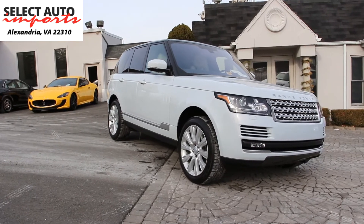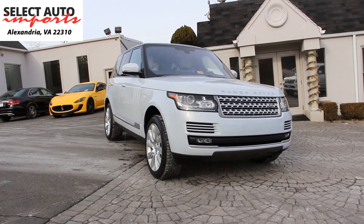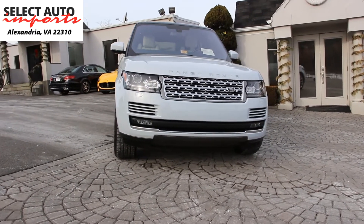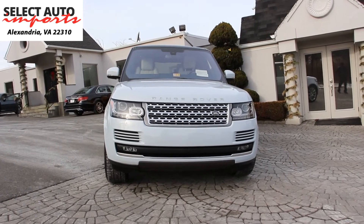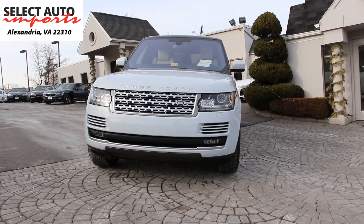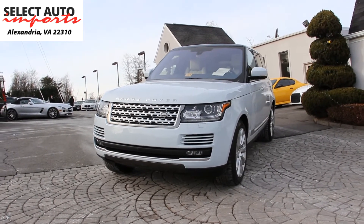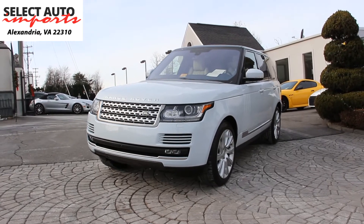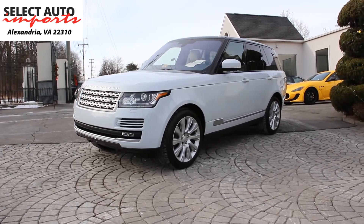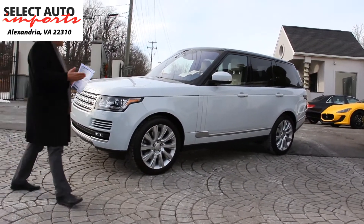Terrain response number two not only allows you to drive the car and set up different settings depending on the driving habits and conditions — based on general driving, snow, mud, sand, and rock crawl — but it also does that automatically for you. So if you choose not to worry about readjusting the suspension and four-wheel drive system according to the driving conditions, the system automatically does that for you. That's the extra feature you have in the V8 supercharged. You also have the nicer 21-inch wheels instead of the regular 19 or 20-inch wheels that the six-cylinder engine comes with, and of course the premium 380-watt Meridian audio sound system, satellite radio and navigation system.